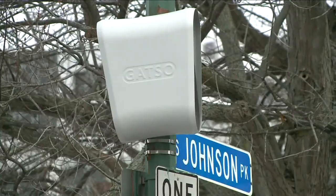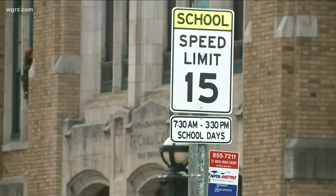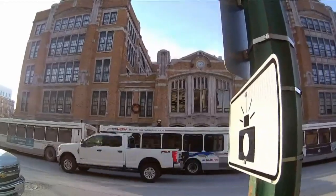Which means the image is going to blink and the camera's going to go off — that's what we're doing right now on those 14 locations. When they are activated, the cameras will take pictures of vehicles traveling 10 miles per hour or more above the school zone speed limit of 15 miles per hour.